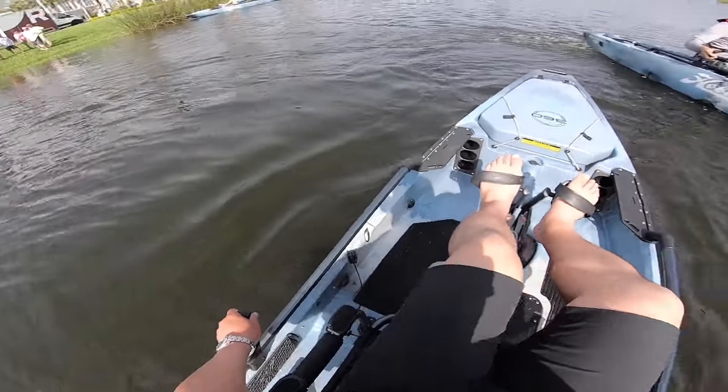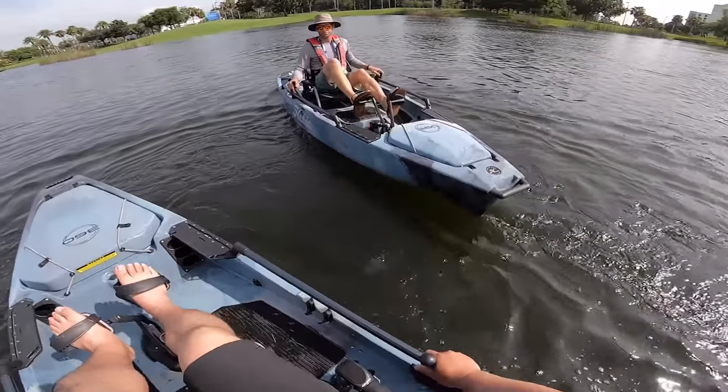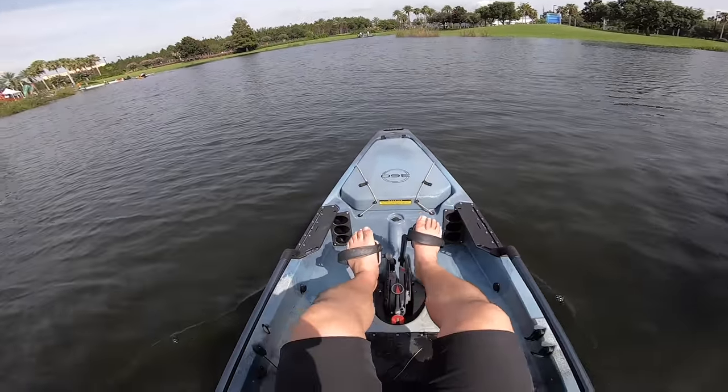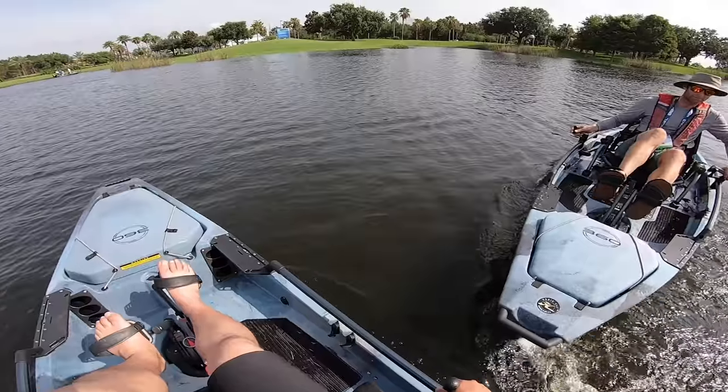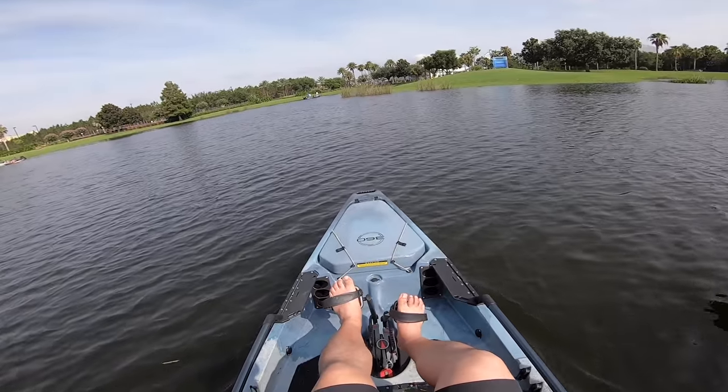Dual steering — left and right, very nice. Check it out! Wow, this thing is smooth. Very impressive — look how he's just going sideways, that's insane.